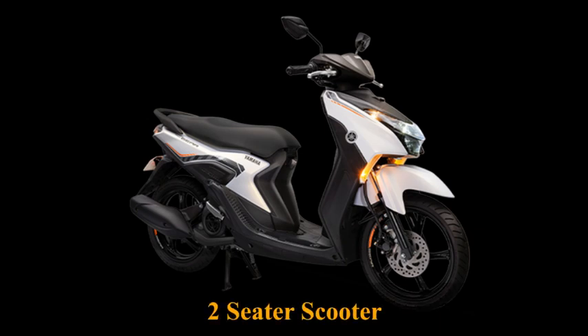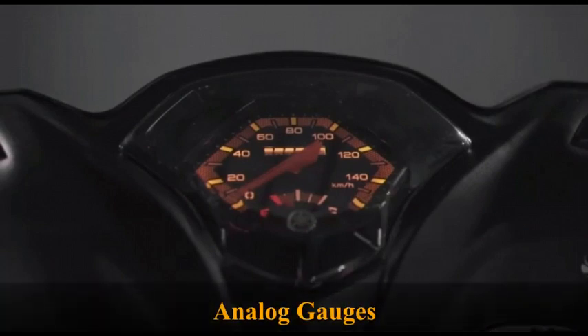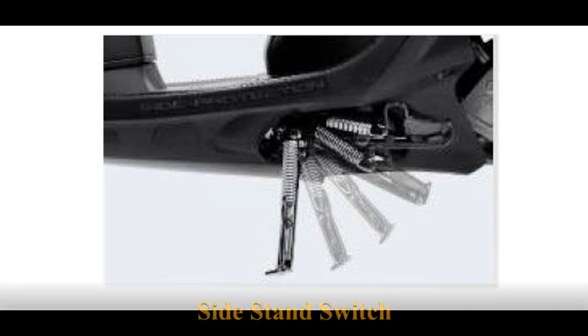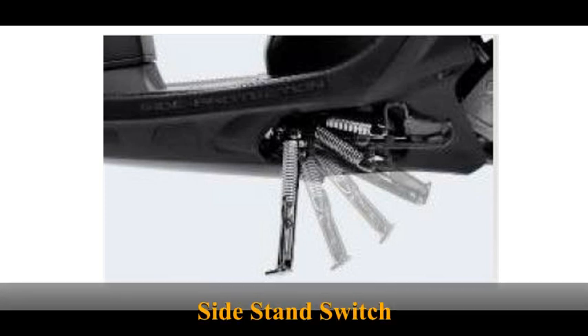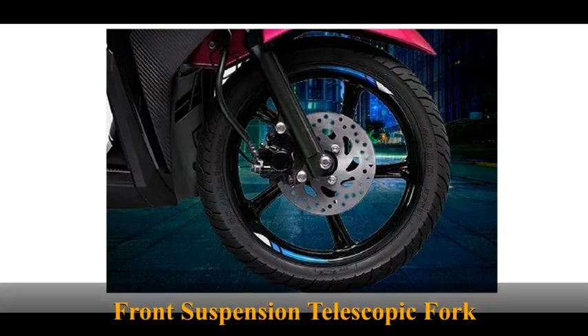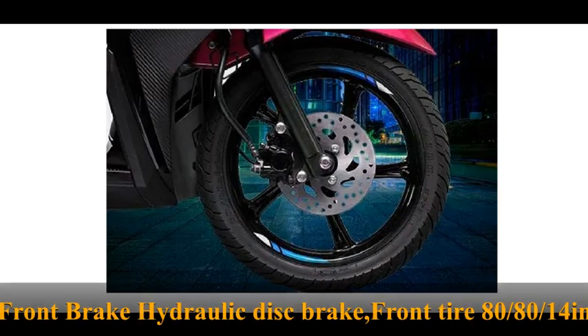Two-seater scooter with analog gauges. The engine cannot be started when the side stand is in use. Front suspension: Telescopic fork. Front brake: Hydraulic disc brake. Front tire: 80/80 by 14 inches tubeless tire.